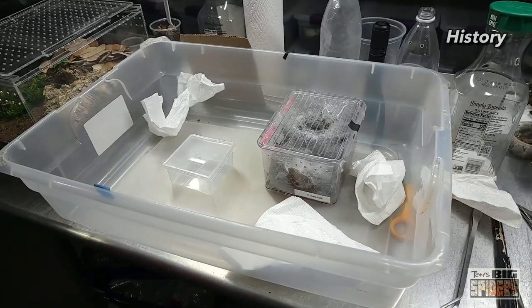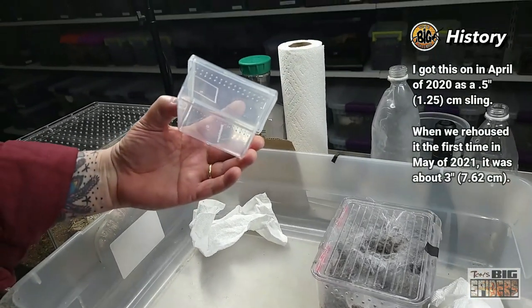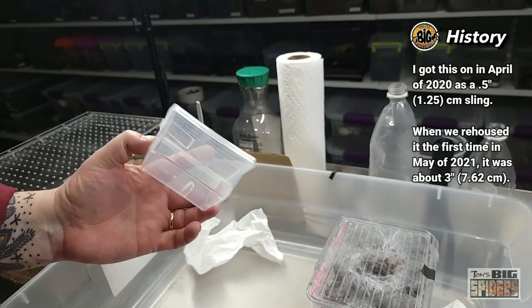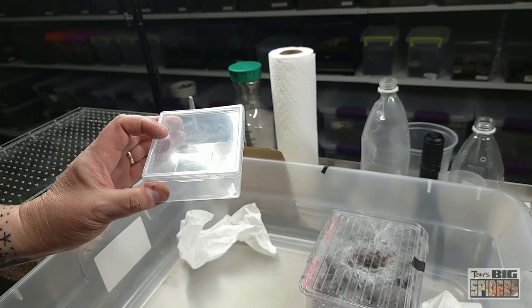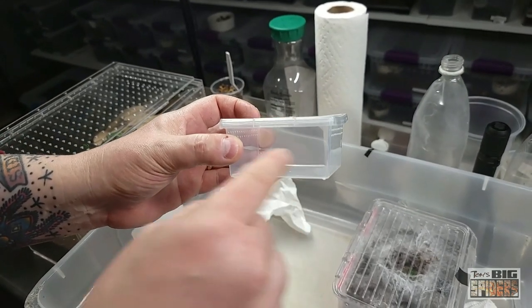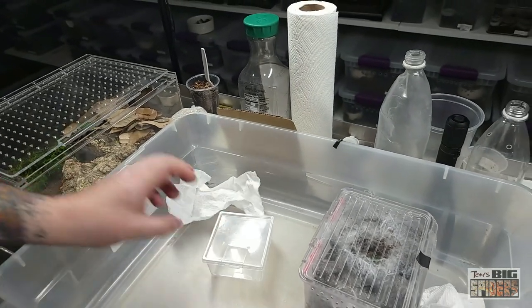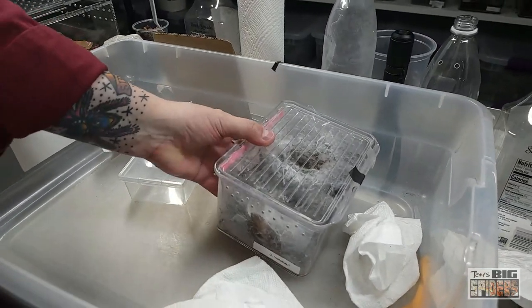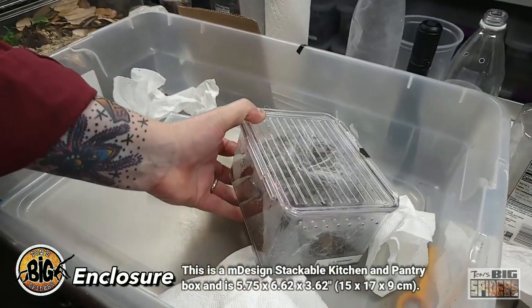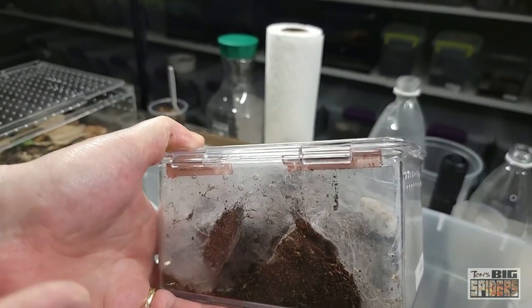I got this one back in April of 2020 — a buddy of mine gave me a half-inch sling. It was in one of these containers here, which I don't normally use. I see them a lot at conventions and expos, and a lot of people keep their slings in those. Since it's a burrowing species, it burrowed all the way around and webbed up top, and it wasn't long before it really outgrew that enclosure. The next thing I put it into was one of the M-Design kitchen pantry storage containers. Just know that some of the models have a gap beneath the hinges, and I usually put a piece of tape on the inside to keep anything small from escaping.